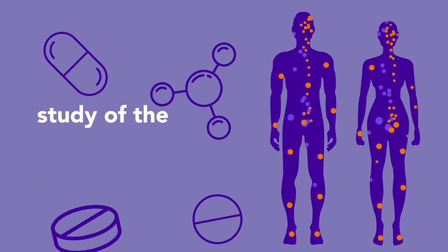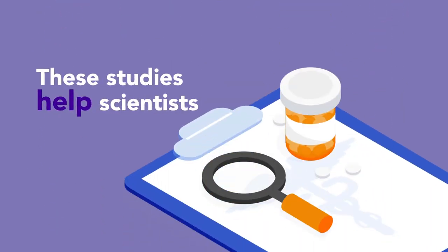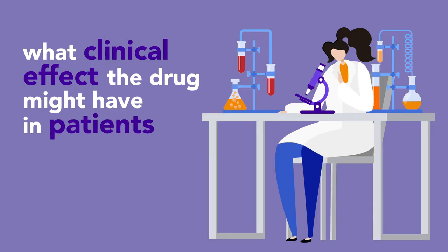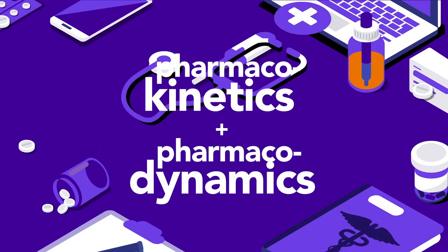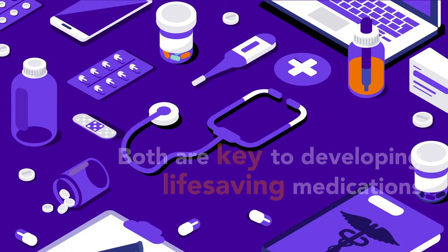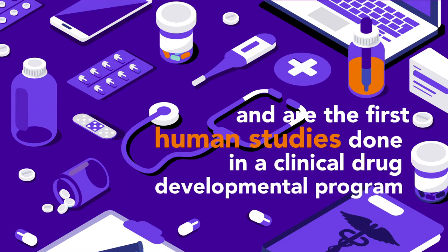Pharmacodynamics is the study of the drug's effects within the body. These studies help scientists predict what actual clinical effect the drug might have in patients. Both pharmacokinetics and pharmacodynamics are key to developing lifesaving medications and are the first human studies done in a clinical drug development program.